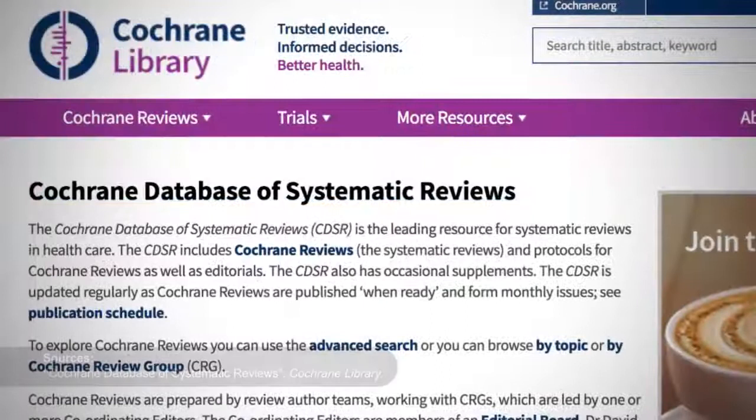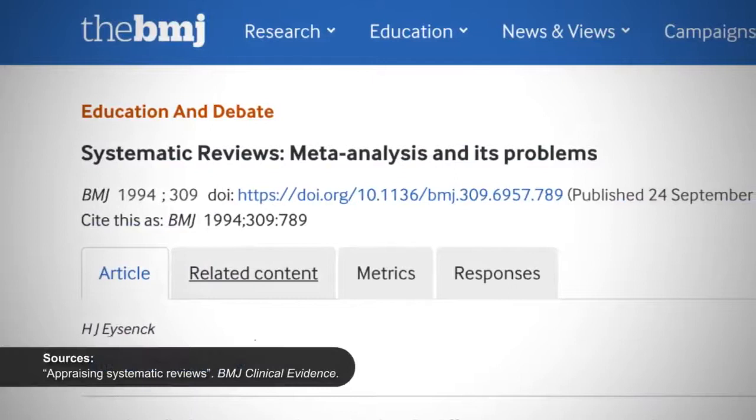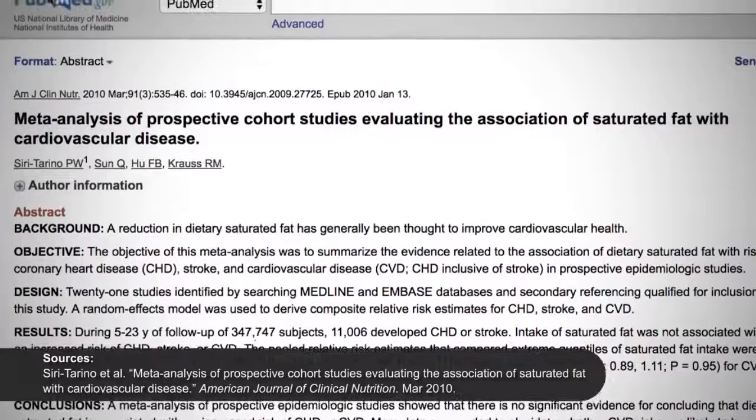The British Medical Journal's Clinical Evidence website presents systematic reviews in easy, quick-to-access formats. It should be noted, however, that the meta-analysis, like all science, is not bulletproof or immune to its flaws. For example, a 2010 meta-analysis in the American Journal of Clinical Nutrition concluded that there is no significant evidence for concluding that dietary saturated fat is associated with an increased risk of coronary heart disease or cardiovascular disease — which is in stark contrast to the scientific consensus on the topic.